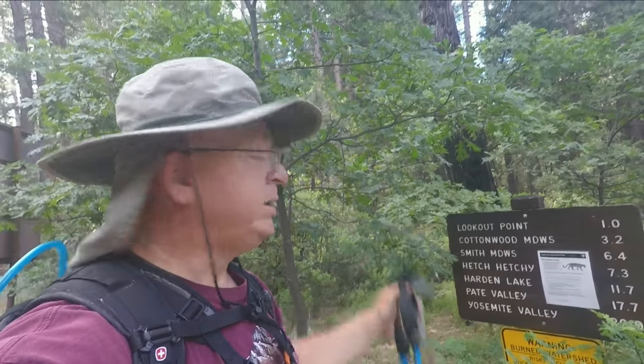Hello, folks. This is Lazy Hiker. I'm at the Hetch Hetchy area of Yosemite National Park today. Just going to a short trail to Lookout Point. It's supposed to be a good point to look over Hetch Hetchy, and the trail along the way is supposed to be nice with flowers and stuff like that. So let's check it out.